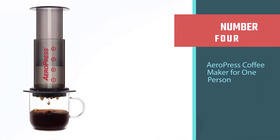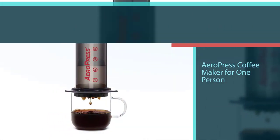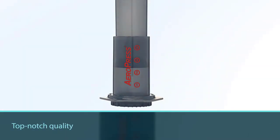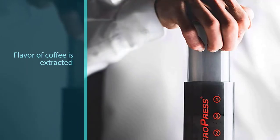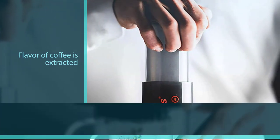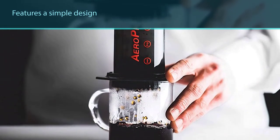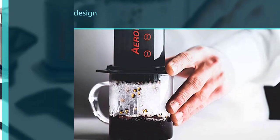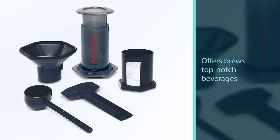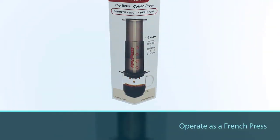Number four: AeroPress coffee maker for one person. The AeroPress brewing system was first introduced in 2005 and took the world by storm due to its top-notch quality and flavor extraction. The AeroPress coffee and espresso maker features a simple design and brews top-notch beverages. It has been designed to operate like a French press, making it easy to use even for a newbie. However, unlike a French press, the AeroPress features micro filters that prevent gritty remnants from getting into your cup.